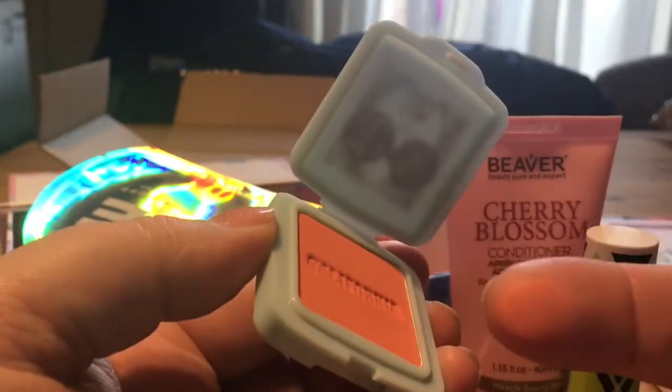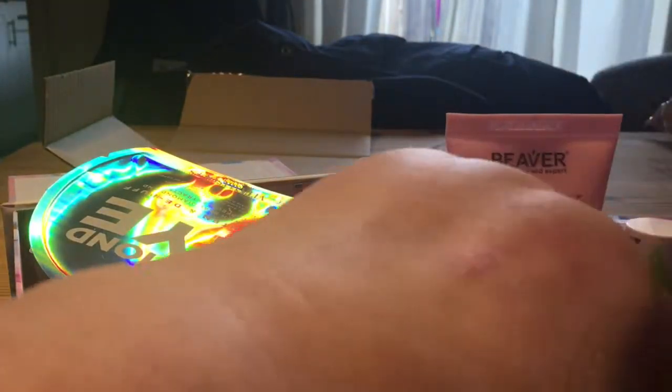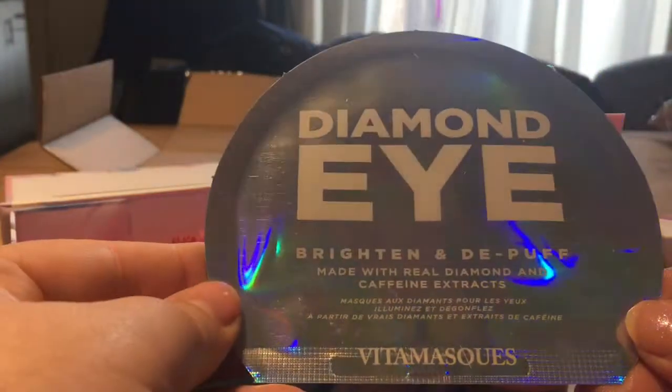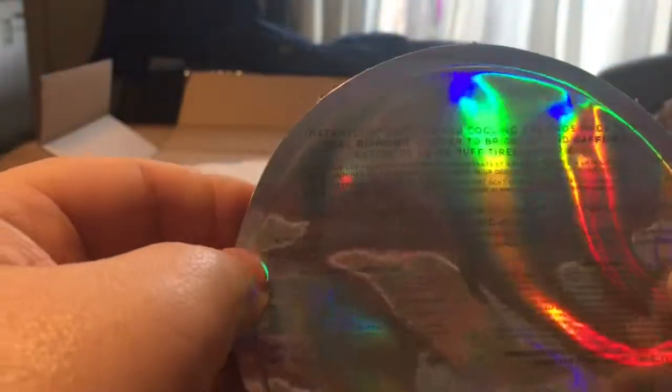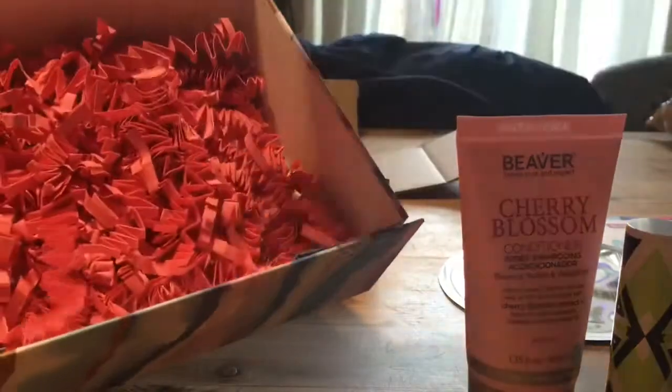Here's the Benefit blusher - oh, that is bright! The light isn't the best but let me try it on the back of my hand. Okay, that might actually work - not too bad. Then we've got the diamond eye brightening pads with caffeine extracts. Oh yes, I'll definitely be using those.